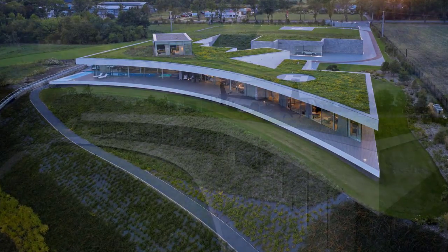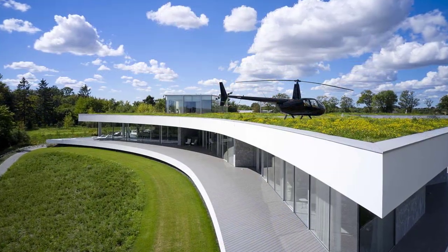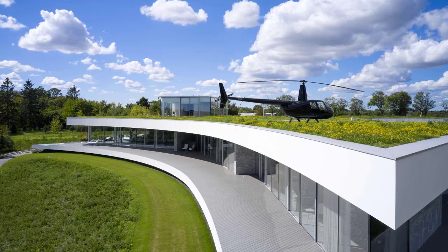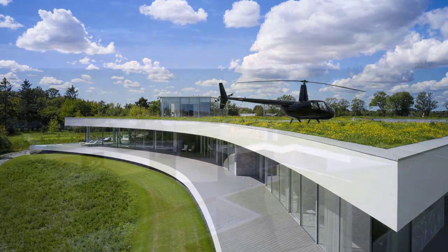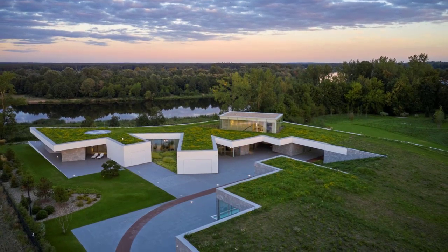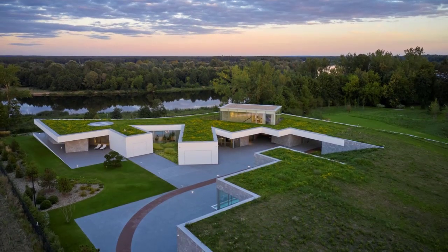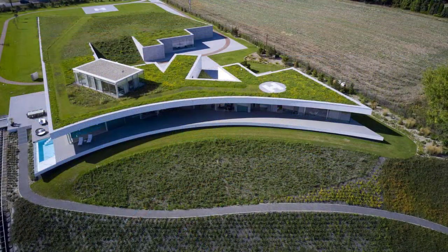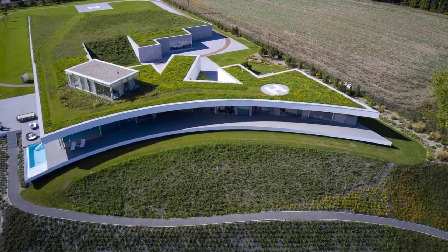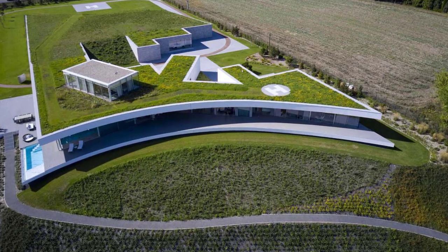Nestled in green meadows and surrounded by lush forests near Warsaw, Poland, Dune House is an expansive modern house with a green roof that helps the home blend into the landscape. The house has a harp-like design curved at one end, stretches across the hillside and follows the line of the winding river below.